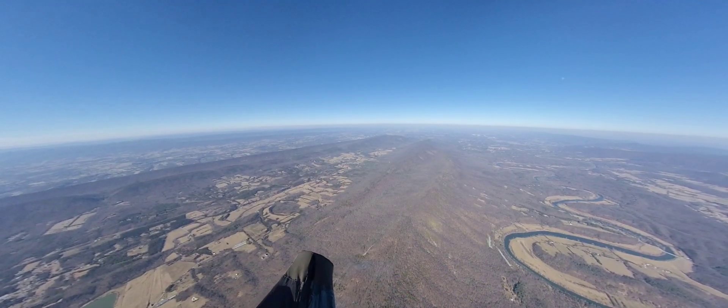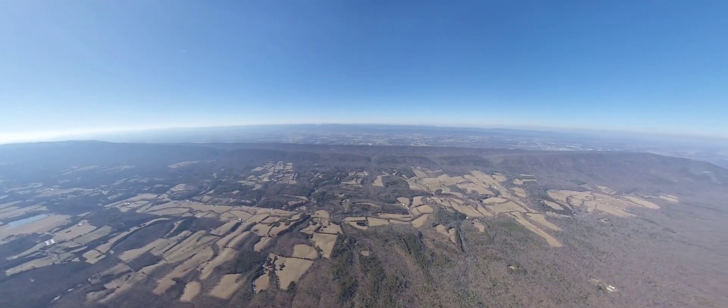The next turn point is Benton Valley. From here it goes over Fort Valley to the West Ridge.